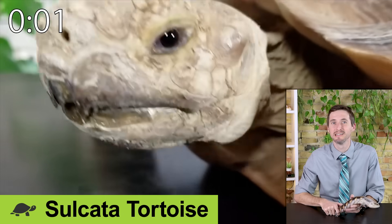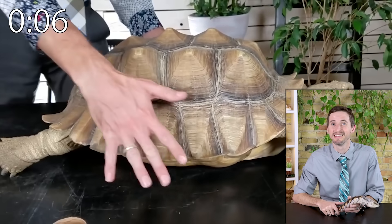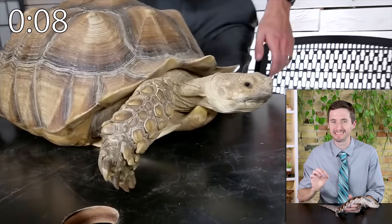The sulcata tortoise is a giant that will live longer than you do and is so powerful that it will be difficult to contain. They're easy to feed and wonderful, but a serious commitment.